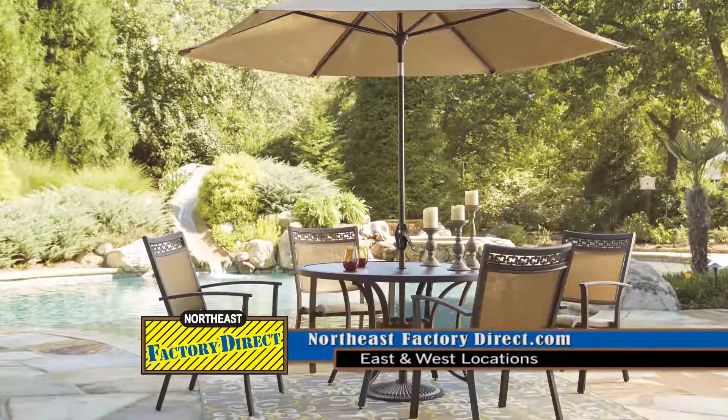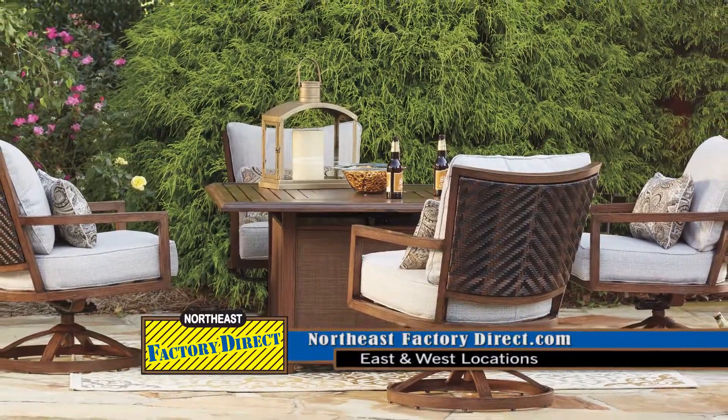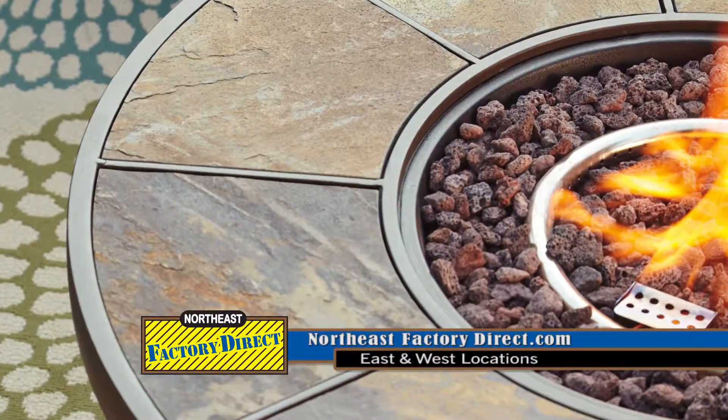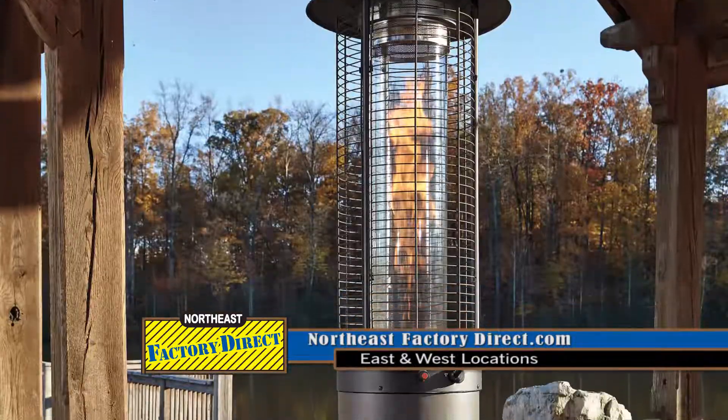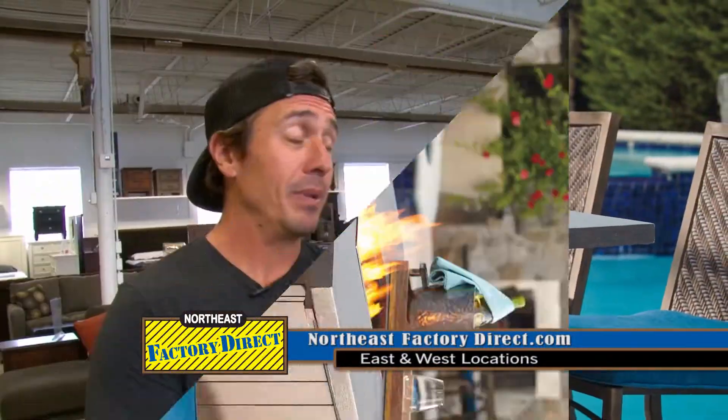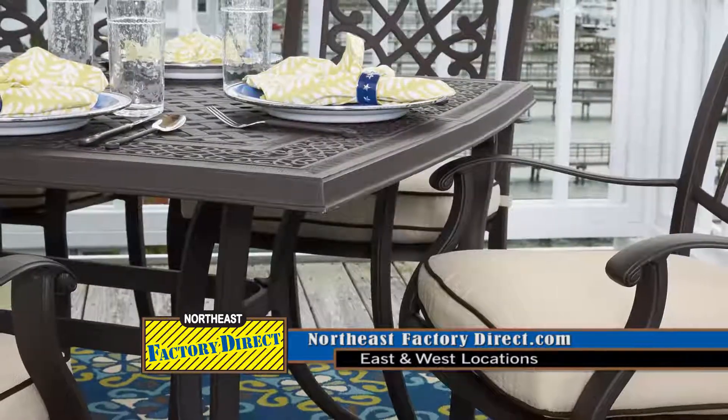Is there a big selection, or are you just talking about one or two different pieces? We've got a ton of styles, different fabric colors. We have the umbrellas, different fire pits, we've got sectionals, we have those heaters, we have dining room tables, so we have a great selection to choose from. We're really excited about it. We've been selling so much of it since we've gotten it, and it's been a great value for our customers.